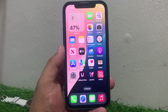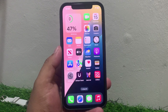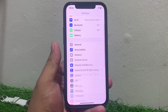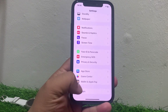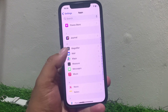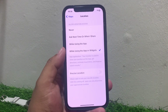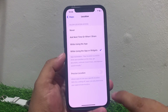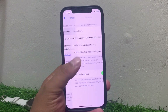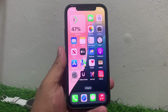If solution number one is not working, apply solution number two. Solution number two is turn on location for your Maps app. Go to Settings, scroll up to find Maps, and tap on it. Tap on Location. You can see that certain features are enabled on screen. Turn on Precise Location to fix your problem.